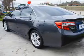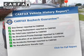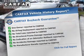Let the outside in with a built-in sunroof. Know the history on this ride and greatly reduce your buying risk with the included Carfax Vehicle History Report.